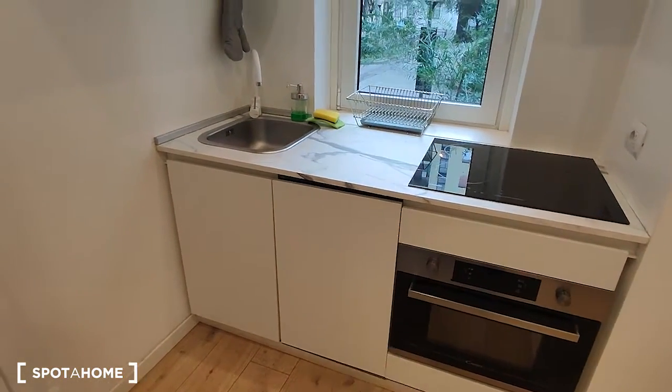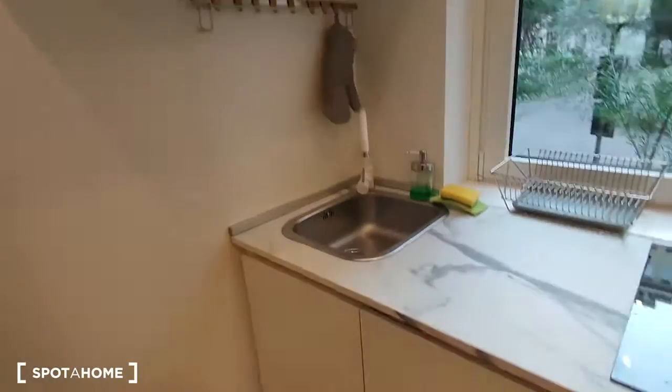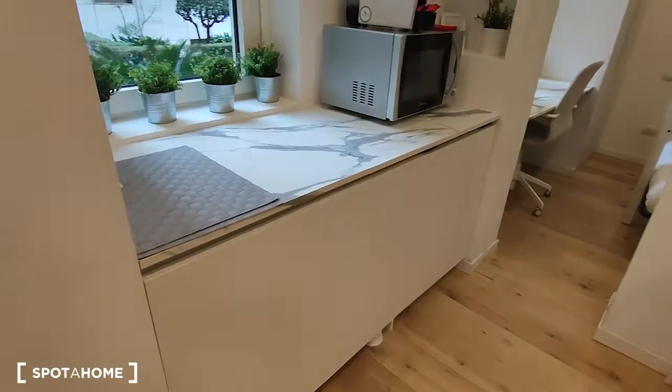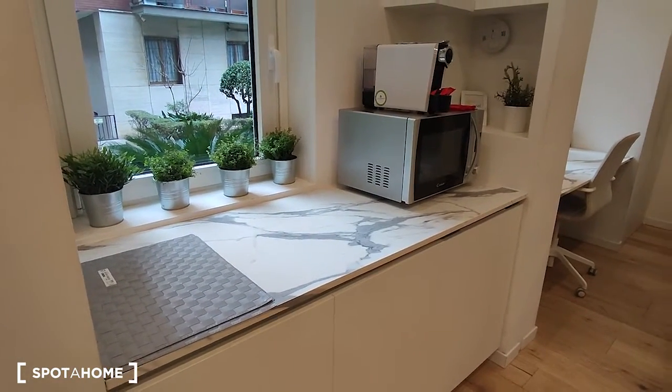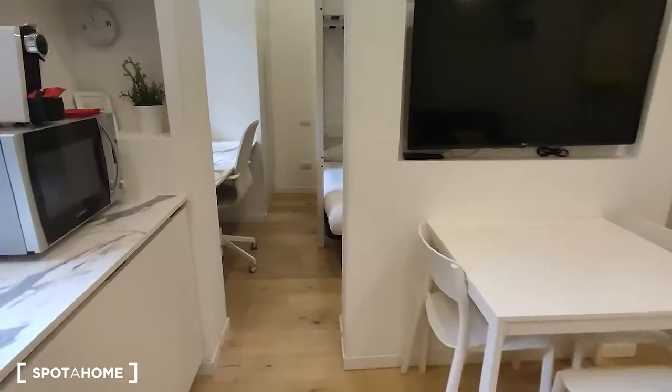Then we have a small dishwasher, and as you can see here there is all the space for the cutlery, the dishes and the glasses. On this side is where you can cook, and then we have one more microwave and the coffee machine. Here is the table and the TV.